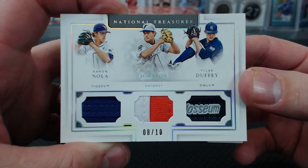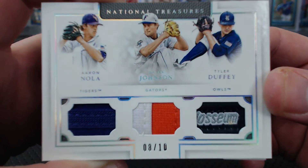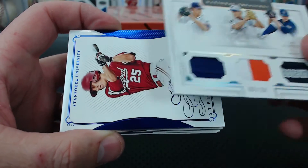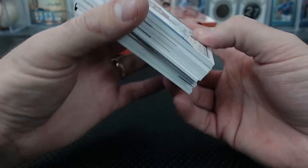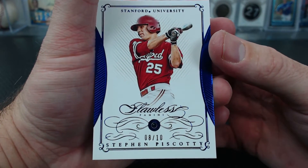That is Sid Hartman. That's a cool card. From Stanford University — it's not Jackie Robinson, it's Piscotti. 8 of 10 sapphire. Also Sid Hartman.